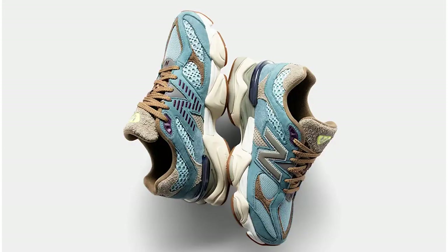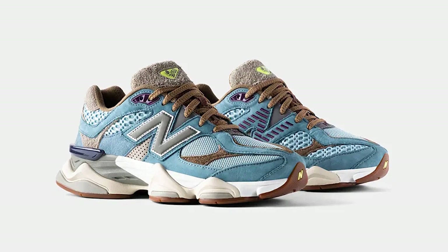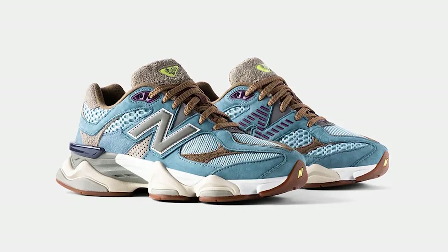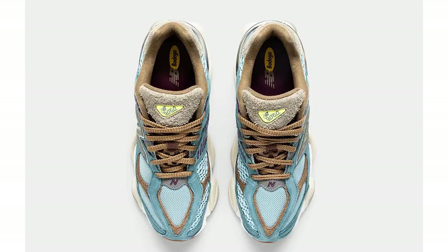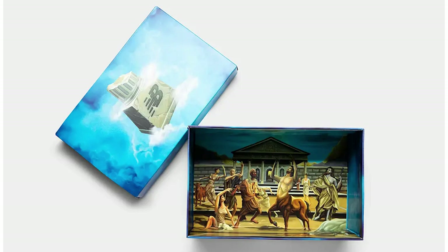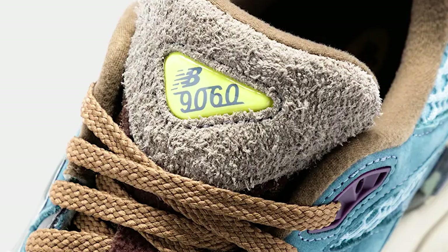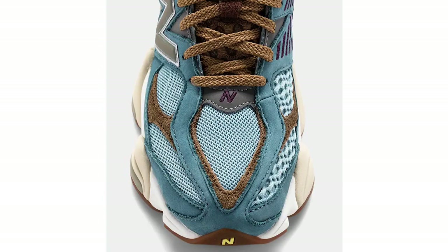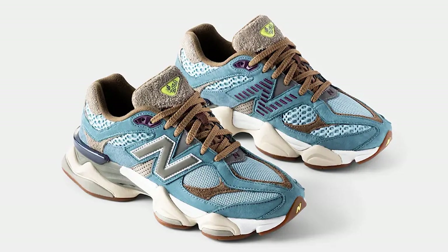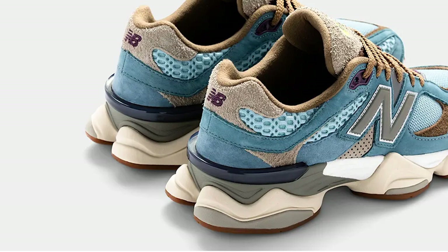We've also got another collab between Bodega and New Balance — a 9060 dubbed the 'Age of Discovery' releasing on December 10th. It takes on a modern renaissance theme, drawing inspiration from classical art, ancient architecture and the infinite sky, built up in steel blue nubuck, hairy mushroom suede and a gummy sole. It's definitely a standout shoe but I'm really not a fan of that big chunky outer sole, especially around the back — it kind of looks like a rhino foot. Definitely not for me, but fill your boots if it's your thing.